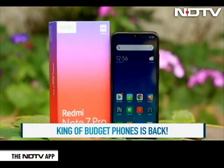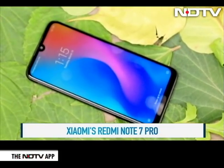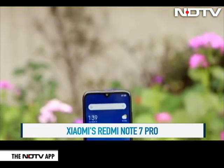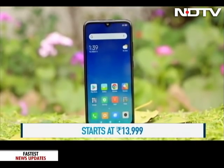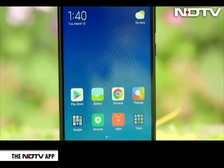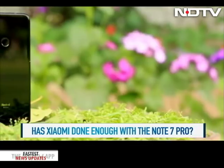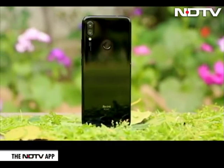The king of hearts in the budget segment is back with its next offering. This is the Redmi Note 7 Pro that seems to promise the world in a sleek body with a price tag of Rs 13,999. But with the battle really heating up in the under-15K segment, can Xiaomi have its cake and eat it too this time? And how does Xiaomi really view its competition in the segment?